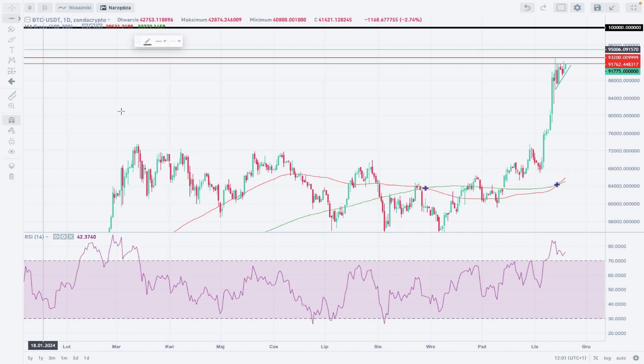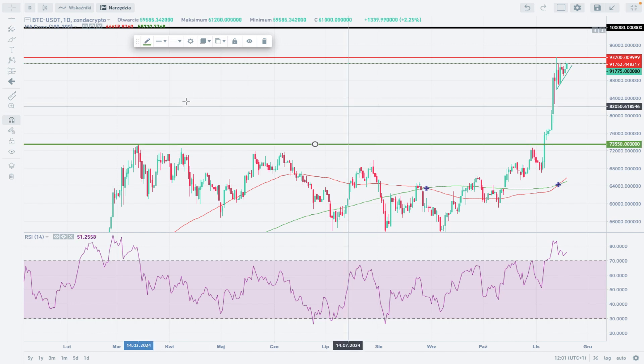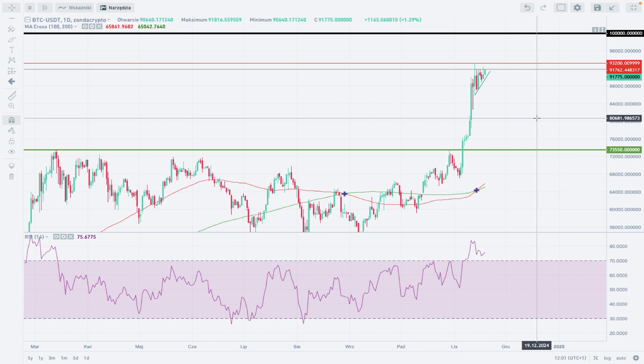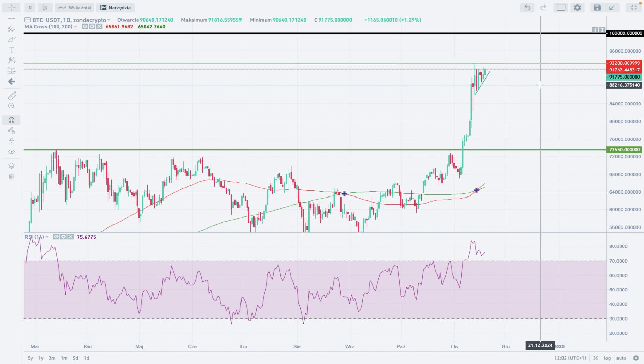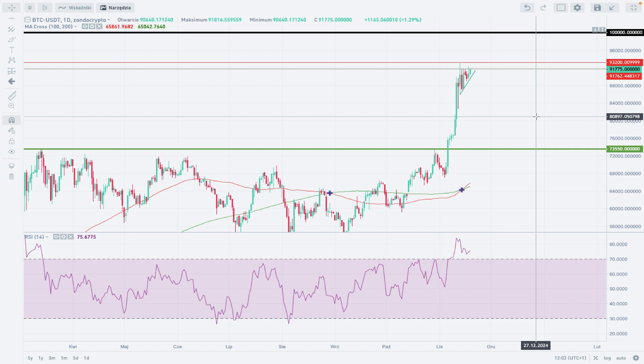For now, our major level is 100,000 dollars. We also have a major technical support at 73,550. Those are the major levels right now, and the market will sooner or later move towards one of them. It looks like the first level to be hit is 100,000, and then maybe if the pullback is strong enough, the lower levels could be tested. The chances of hitting 73,550 are quite small right now, not with this kind of momentum and overall positive cryptocurrency market sentiment.